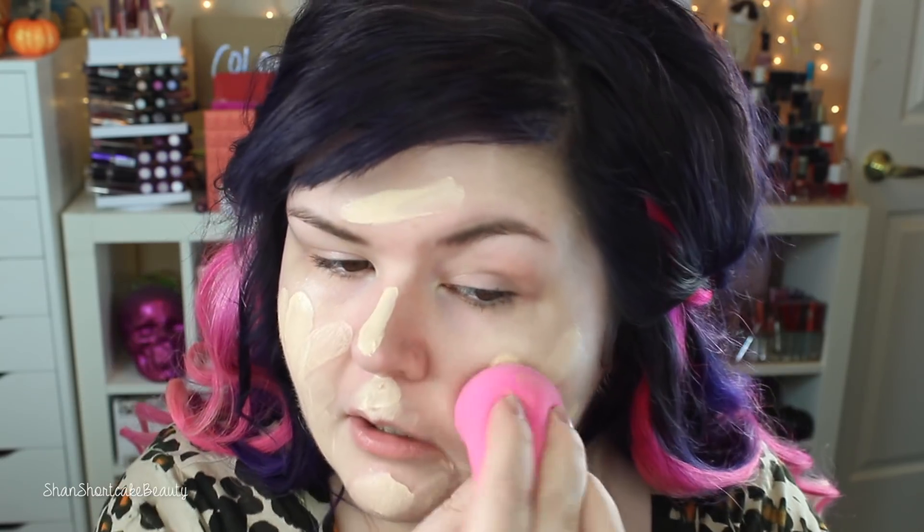I have primed my face with Too Faced Hangover RX Replenishing Face Primer all over, and then the Cover FX Mattifying Primer with anti-acne treatment around my nose and a little on my chin because that's the only place I get oily. I have combo skin but my oil is strictly on my nose, and the rest of me is pretty dry. I'm going to do about one and a half pumps of Manic Panic Dream Tone — it's just a white foundation mixer, and if you are pale, it's your best friend.